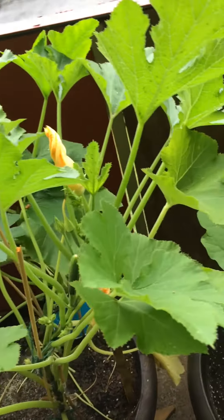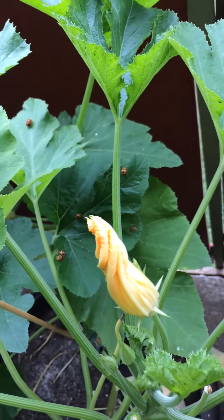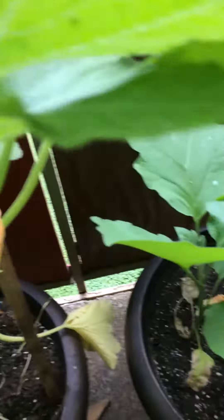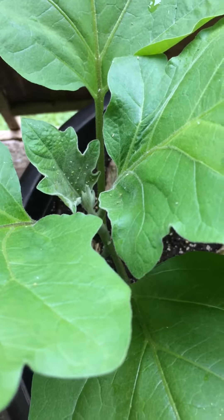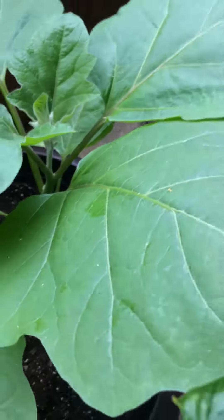My zucchini plant — as you can see, I got some ladybugs over there. I got a zucchini coming. Look at those aphids right in the middle of my plant right there. I'm hoping the ladybugs get over there and handle that for me.